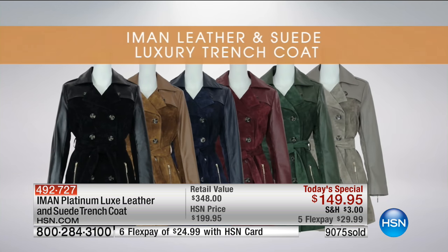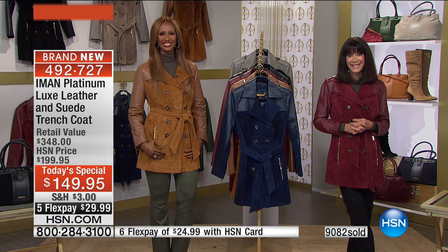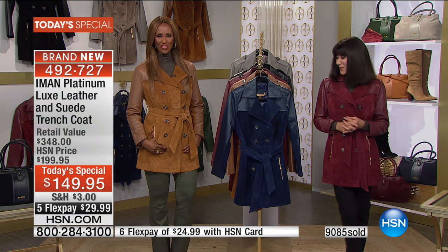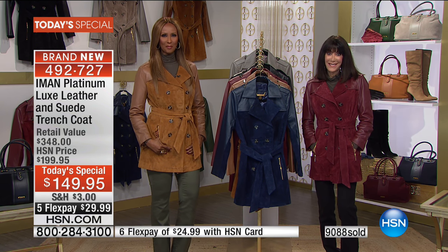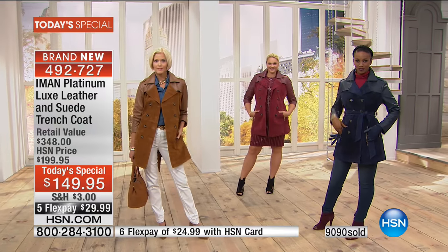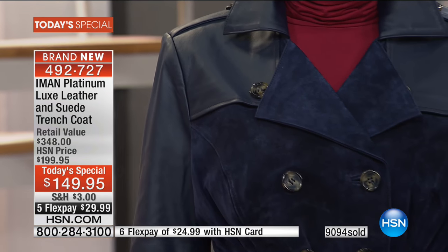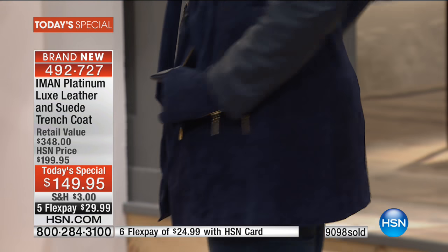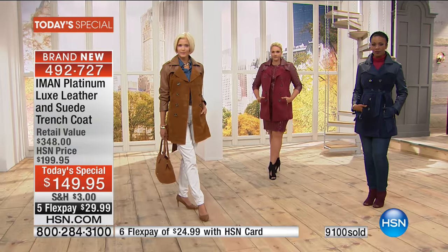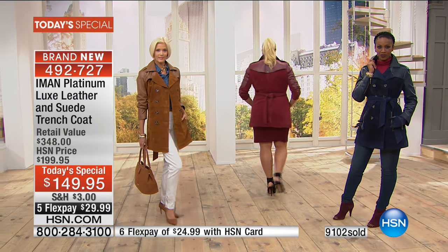Carolyn from New Jersey joins us, and she has fabulous taste. She came home from church, turned the channel on, and the coat was staring her in the face. She promised her husband no more — and she lied. She had to get the midnight blue because she just bought a pair of booties in the exact same color, the exact same suede and leather.